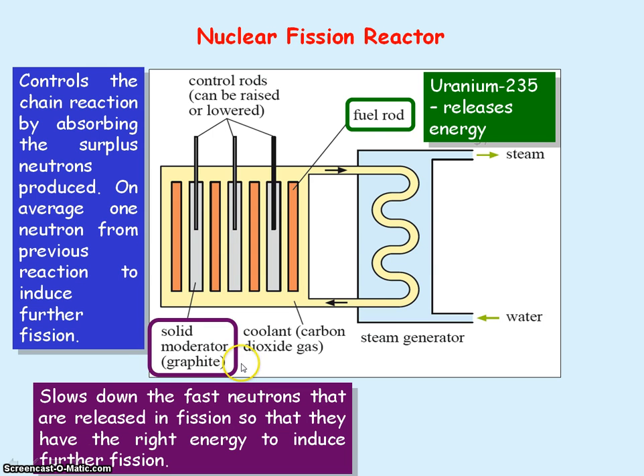And finally, we have the moderator, which is made out of graphite — carbon. The moderator slows down the fast neutrons that are produced in a fission reaction so that the neutrons have the right energy to induce further fission of Uranium-235.